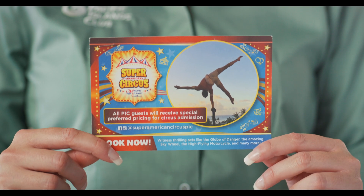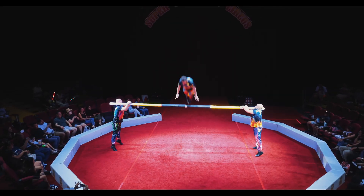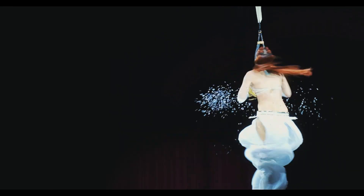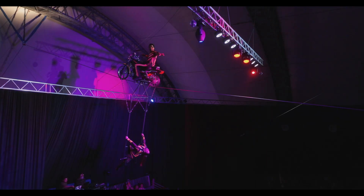Don't forget to watch the Super American Circus during your stay. All PIC guests receive preferred pricing for circus admission. Shows are at 7:30 PM daily except on Wednesdays. Visit the guest services counter located in the lobby to make a reservation today.